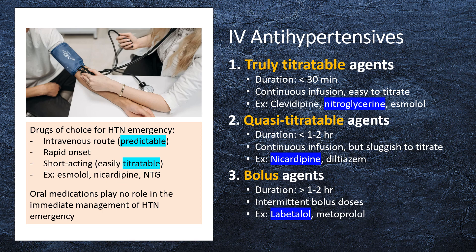Truly titratable agents have a duration of action less than 30 minutes. The drug is given as a continuous infusion and is easy to titrate. Examples of truly titratable agents include clevidipine, nitroglycerin, and esmolol.